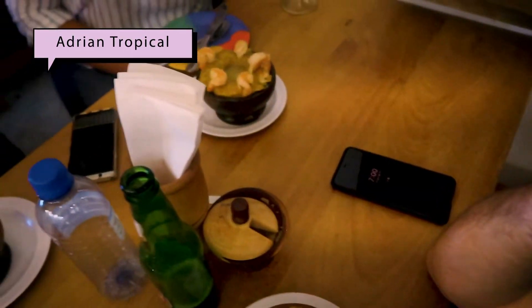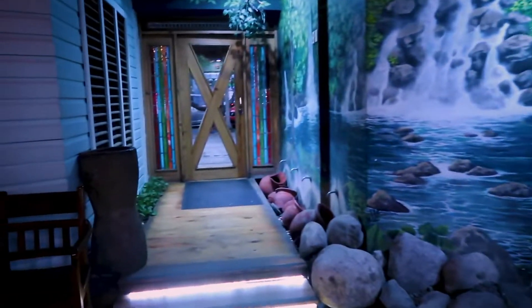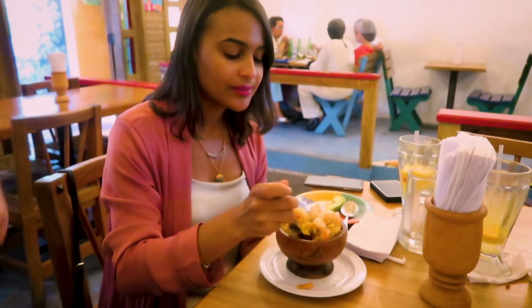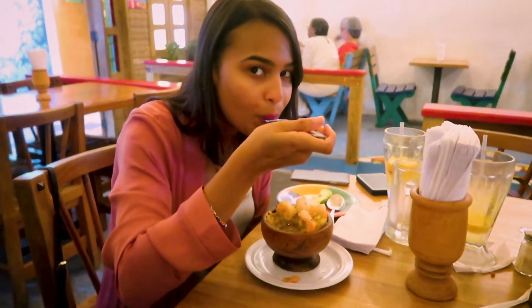I'm about to go eat mofongo, which is an amazing dish — plantains and pork, and usually with shrimp because I'm a shrimp lover. We are going to one of the best places in the Dominican Republic. So if you're ever in Santo Domingo and you want to eat mofongo, which I highly recommend, go to Adrián Tropical. So much crunchy, garlicky flavor. I'm still thinking about this mofongo because Adrián Tropical is my favorite.